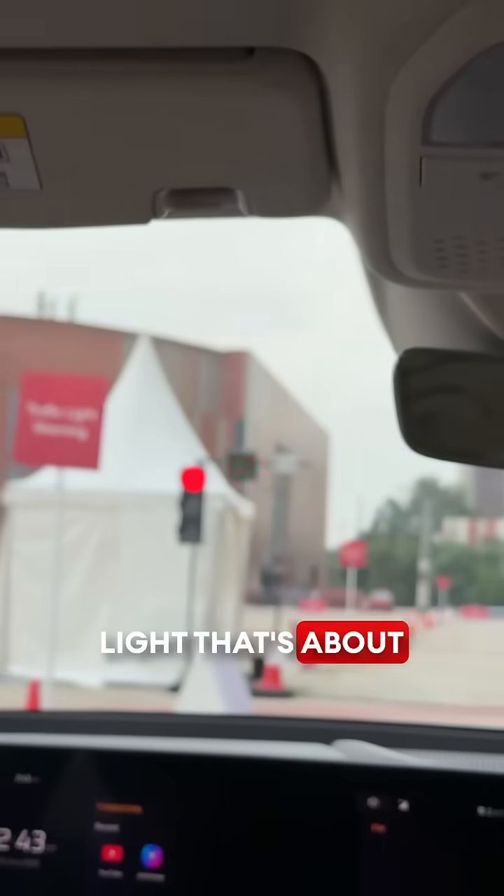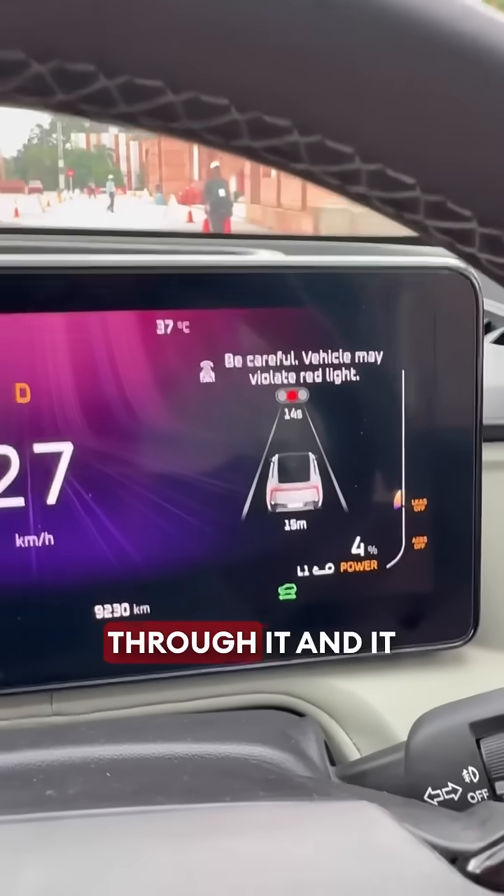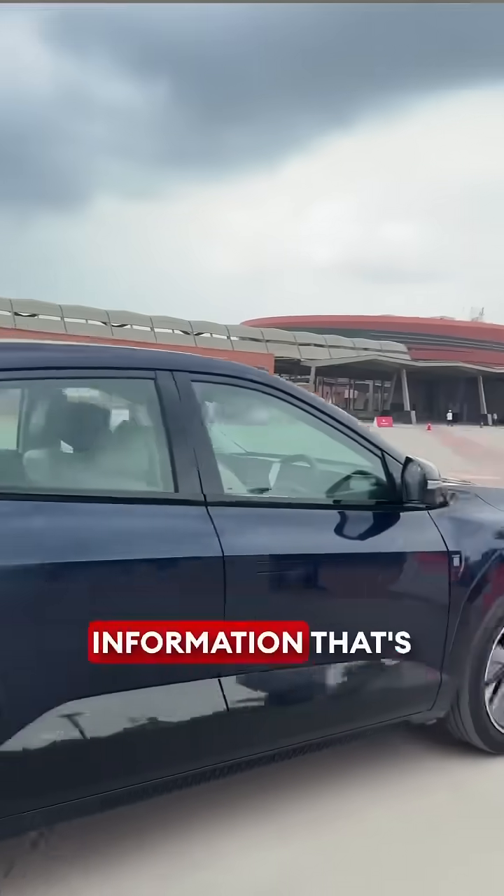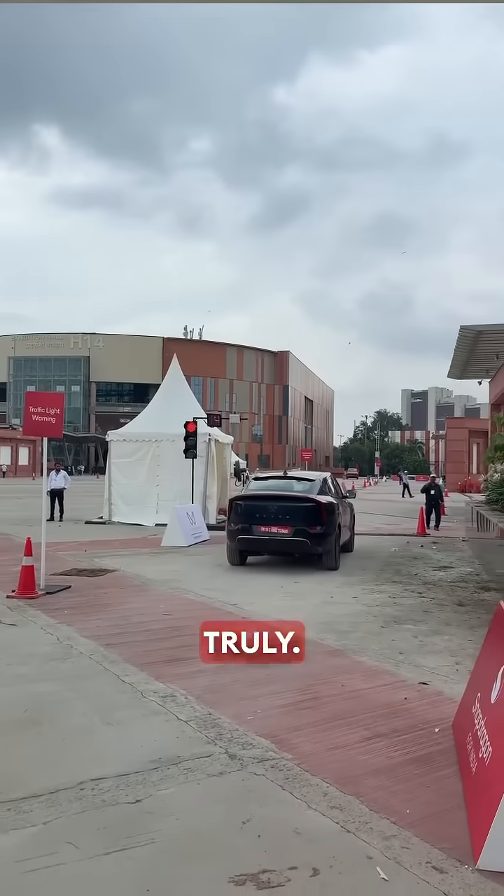Say for example there's a traffic light that's about to go red — I'm going to go through it and it might say I might violate it. That's the kind of information that's going to truly save lives.